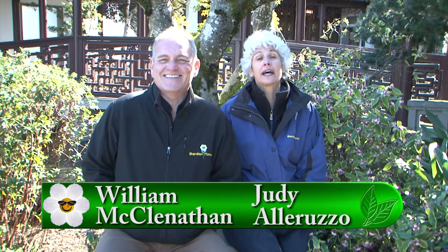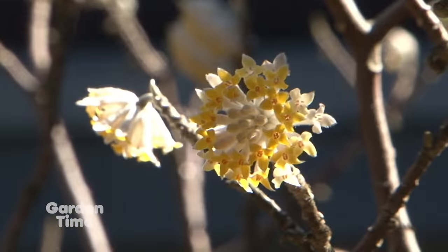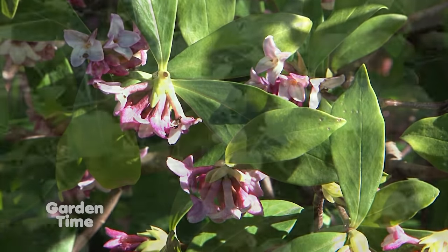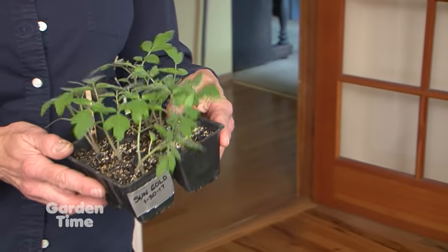Welcome to Garden Time, and we're at Lanzu Chinese Garden in downtown Portland, where it is just looking beautiful this time of year. Later in the show, we'll be talking about five beautiful plants, including this Daphne. And also on the show today, we are going to show you how to start your vegetable seeds. But coming up first, the queen of the garden, hellebores.